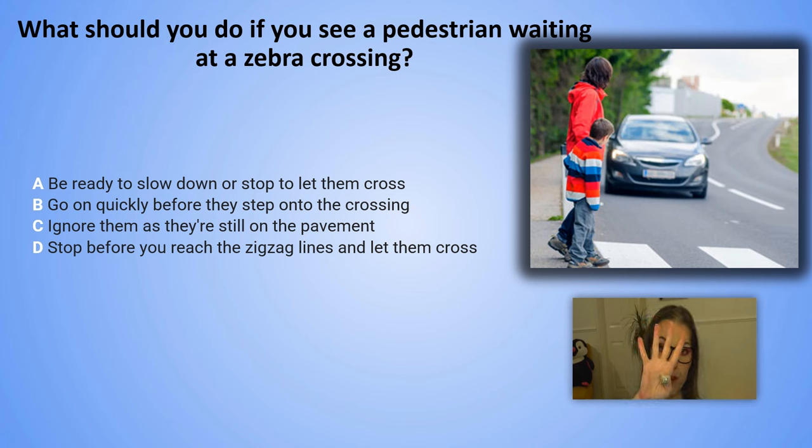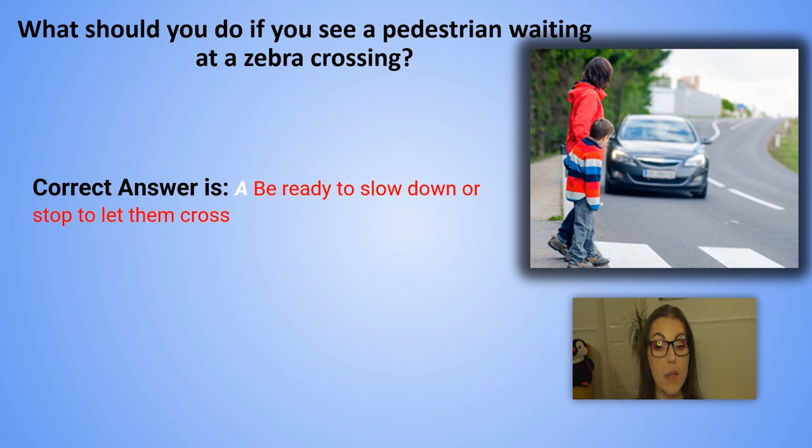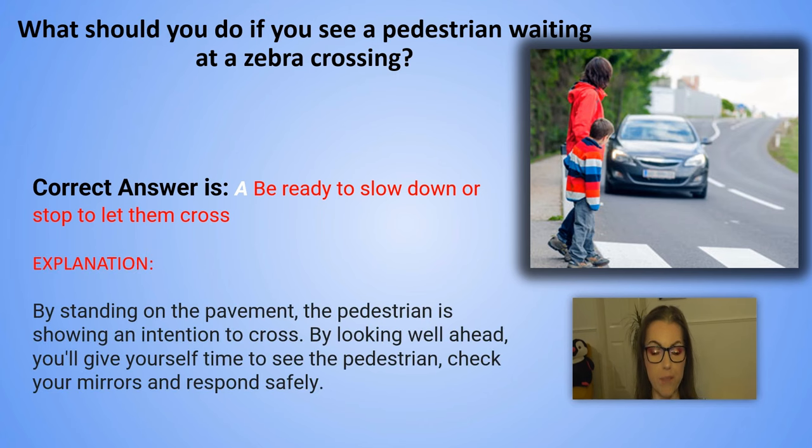And the correct answer is A. Be ready to slow down or stop to let them cross. Explanation: By standing on the pavement, the pedestrian is showing an intention to cross. By looking well ahead, you will give yourself time to see the pedestrian, check your mirrors and respond safely.